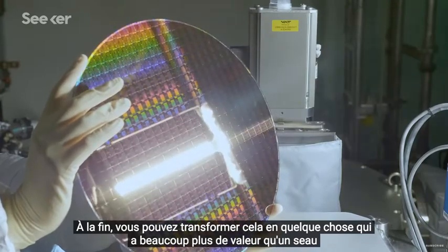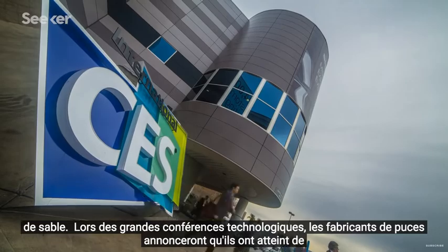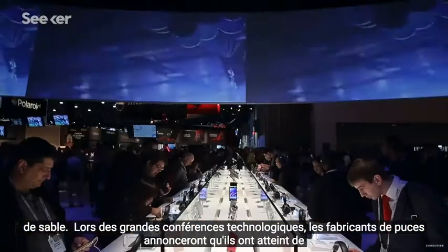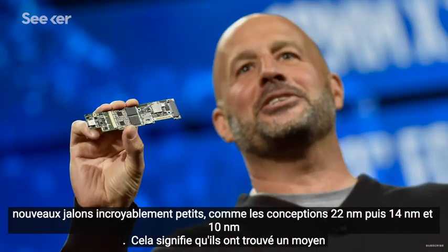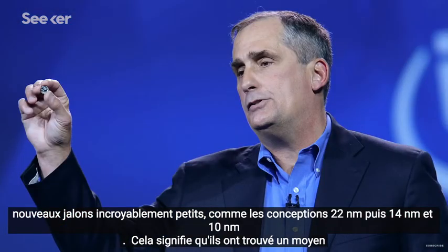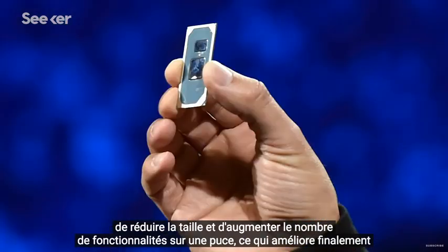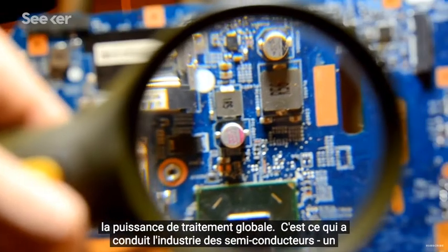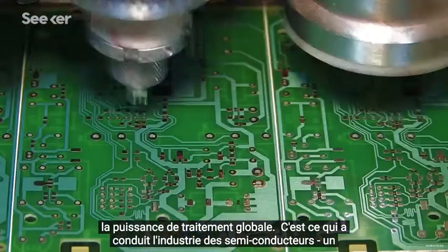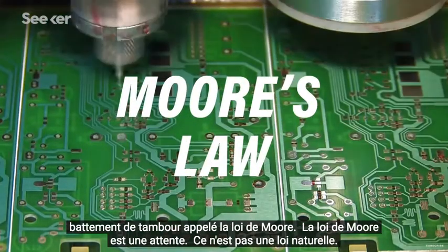At the end, you can turn that into something that has substantially more value than a bucket of sand. At big tech conferences, chip manufacturers will announce they've hit impossibly small new milestones, like 22 nanometer, then 14 nanometer and 10 nanometer designs. That means they've found a way to shrink the size and increase the number of features on a chip, which ultimately improves the overall processing power. This is what's been driving the semiconductor industry — a drumbeat called Moore's Law.